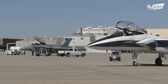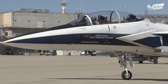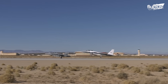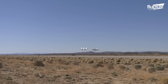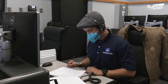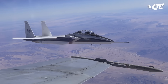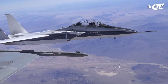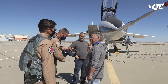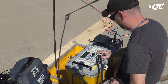NASA recently conducted a flight test series at the Armstrong Flight Research Center in California to assess enhancements made to a flight instrument designed to measure the unique shock waves generated by the agency's X-59. Shock waves are a crucial aspect of supersonic flight, and understanding and managing them is critical to achieving quieter supersonic travel. During the tests, the shock-sensing probe was mounted on the nose of a NASA F-15 research aircraft, using techniques that will be applied in the X-59 acoustic validation.